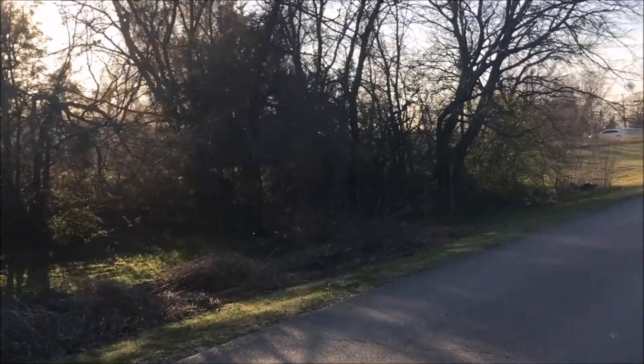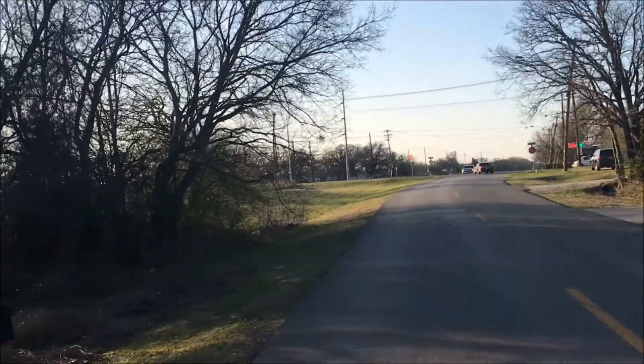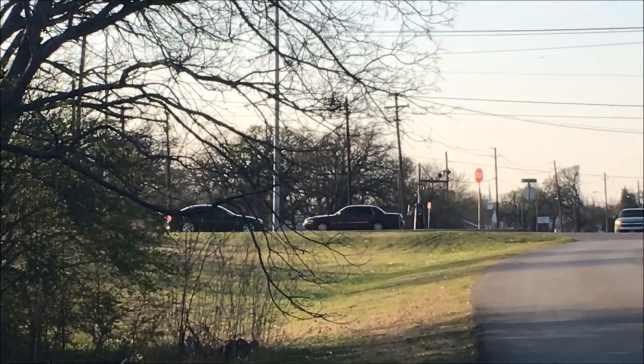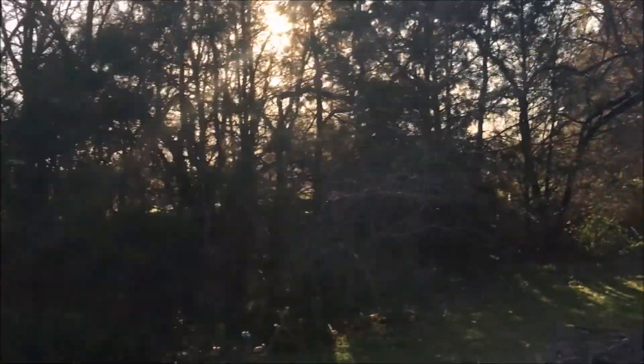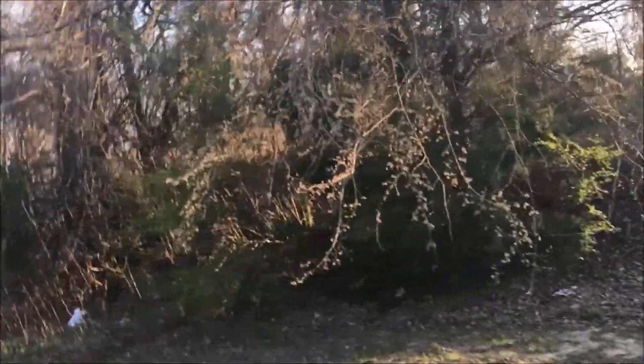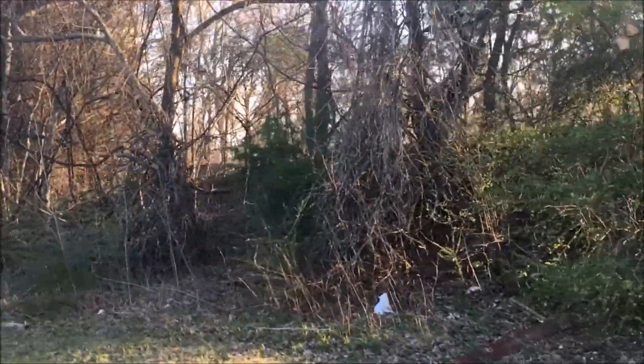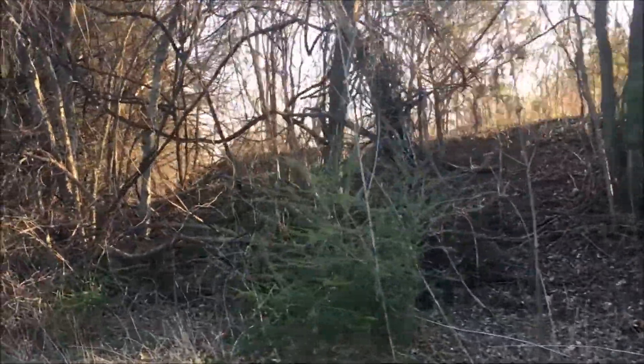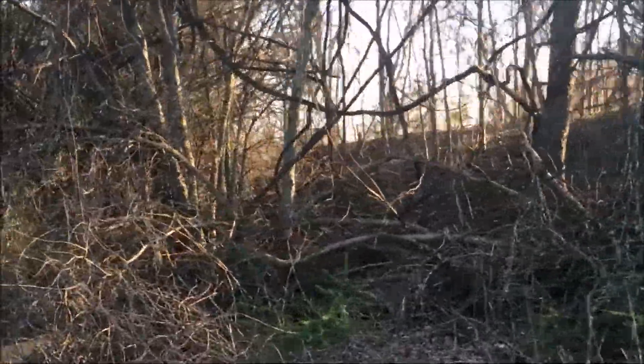We're further south now. That's where that light is right there — see that light? We went further south and we found something really cool. Over here — you can see the berm where the track was going through. I found something really cool — follow this all the way over here.